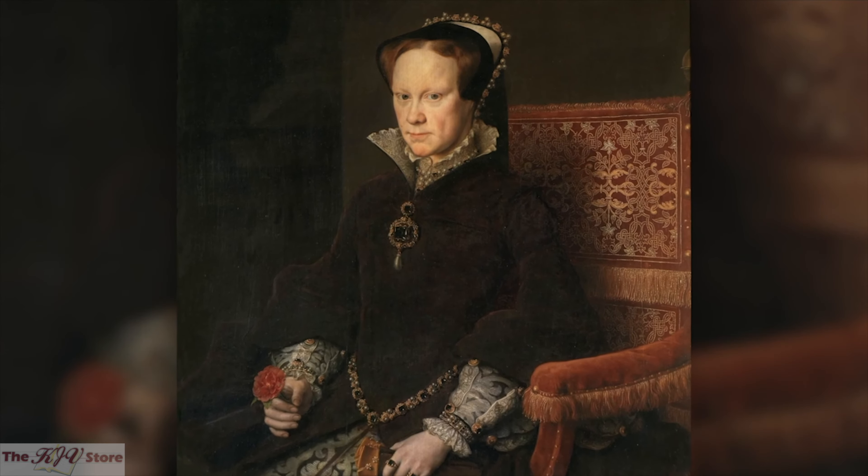It was produced by John Calvin, John Knox, Miles Coverdale, John Fox, and other English refugees in ever-neutral Geneva, Switzerland, fleeing the persecution of Roman Catholic Queen Bloody Mary in England. Mary would not tolerate the Protestant Geneva Bible, which proclaimed the Pope an Antichrist in its commentary notes.